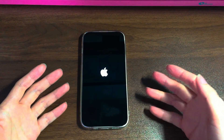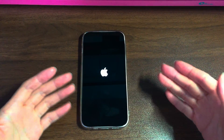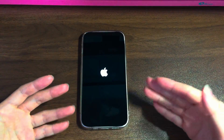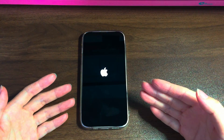Wondering how to let your iPhone 12 boot past the Apple logo? Keep watching and try the following solutions. Each solution was tested on an iPhone 12. The steps are the same for iPhone 12 mini, iPhone 12 Pro, and iPhone 12 Pro Max.